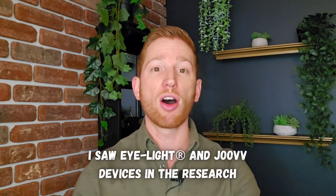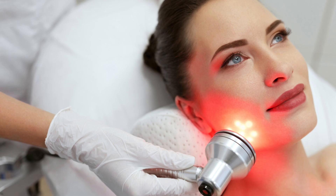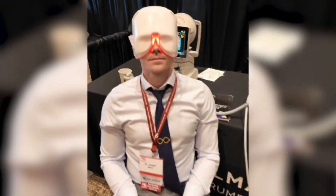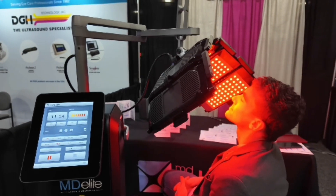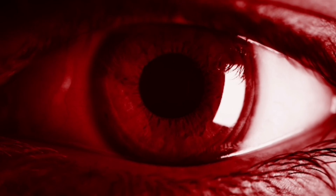Guideline number two is choosing the right devices. Almost all the studies referenced earlier were using custom or prototype devices that aren't designed yet for consumer use. While some red light therapy devices are FDA certified for use on your skin, none are currently FDA certified for eye use as of making this video. That will probably happen soon because of all the super promising research in this area, but you can't just shine anything into your eyes. Eye-safe devices would have wavelengths between 630 to 670 nanometers or 810 to 850 nanometers, and irradiance under 5 milliwatts per centimeter squared.